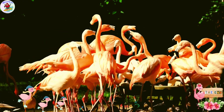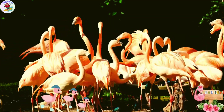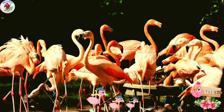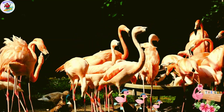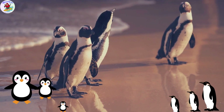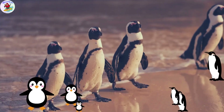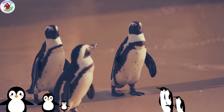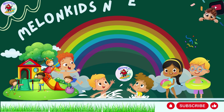The End! We hope you enjoyed the Animal ABC adventure with our lovable animal friends. Don't forget to explore and learn about these fantastic creatures in the real world too. Until next time, keep smiling and keep learning. Thank you for watching.